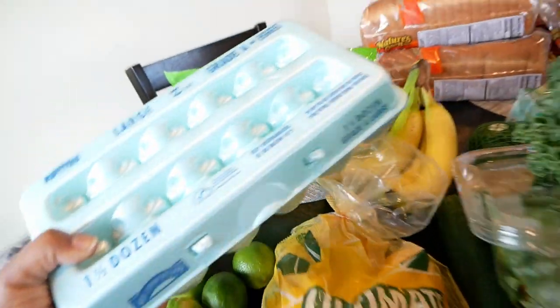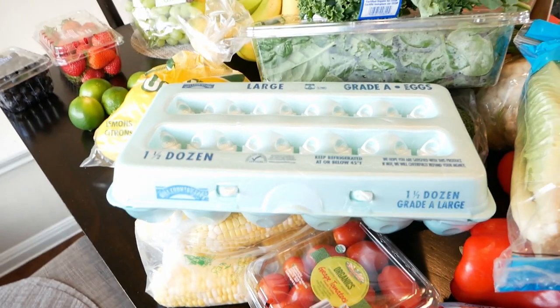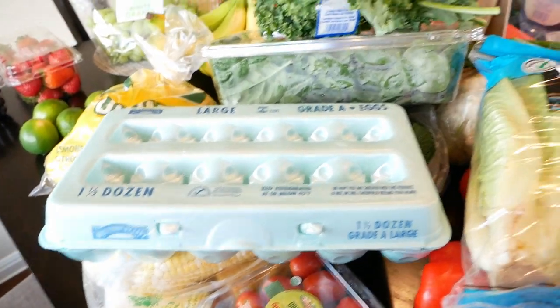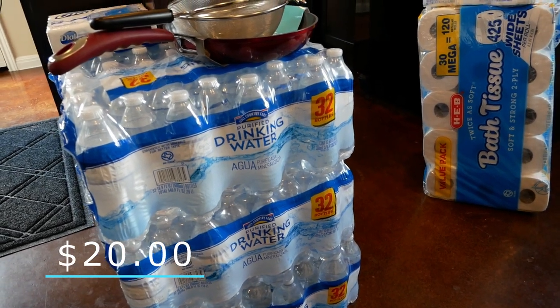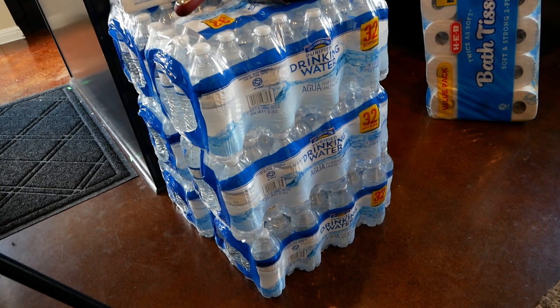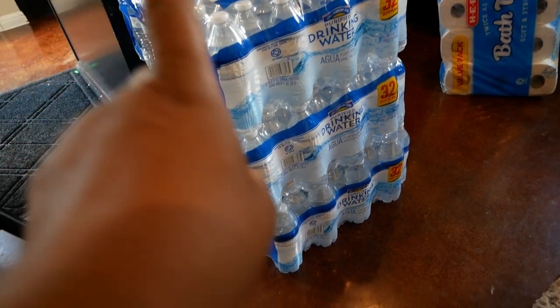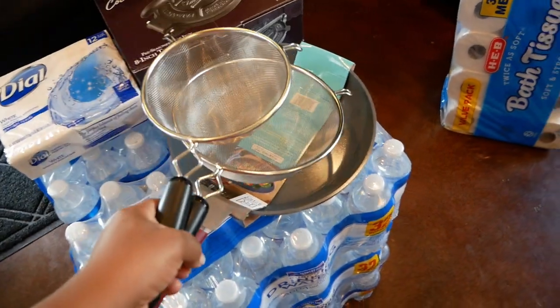I almost forgot the eggs! You cannot go to the grocery store without getting eggs. They are so well-priced out here, not expensive at all. We also have six cases of water — 32 bottles each. HEB always has a three-for-ten-dollar special.